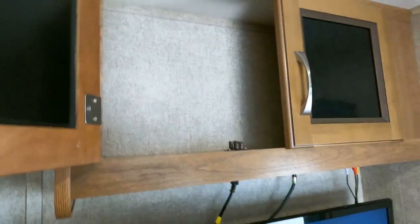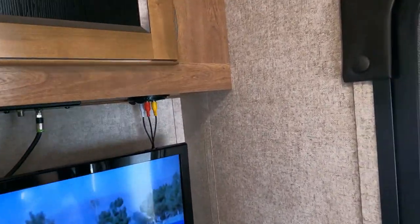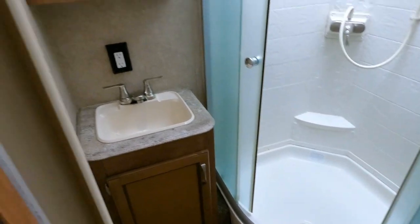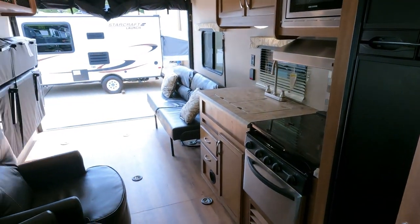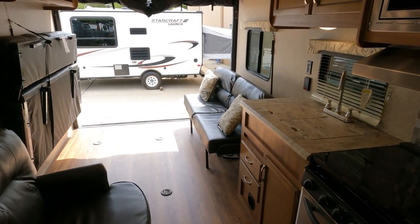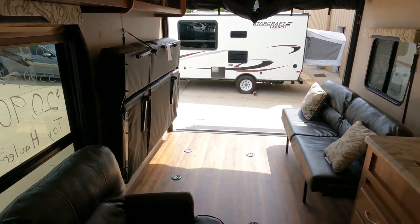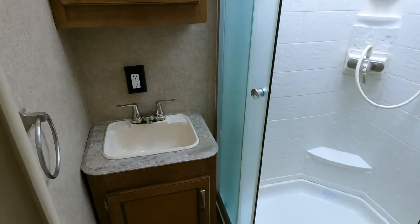I like the simplicity of this one. A lot of people don't want these real complicated multi-slide-out toy haulers because the more slides, the more weight, the more complicated they get, the more stuff that can break. This right here is just so easy — what you see is what you get. This is what it looks like when you're towing down the road or set up at the campground. No slide-outs, no shuffling stuff around, no worrying about slide-out seals or slide-out motors.